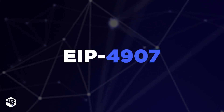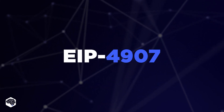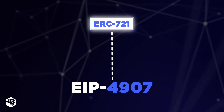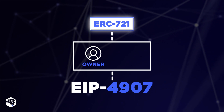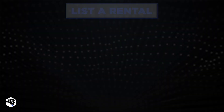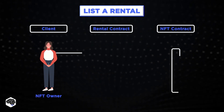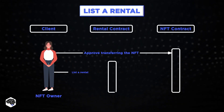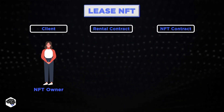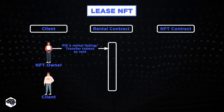Let's try to clarify what the EIP4907 standard actually means. In simple words, it's an extension of ERC721 that introduces the dual roles of owner and user at its application layer. ERC4907 streamlines NFT rentals through an automated function which enforces the time-limited role of the user.